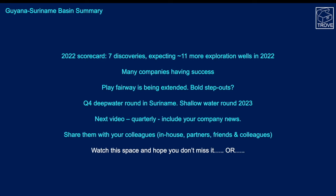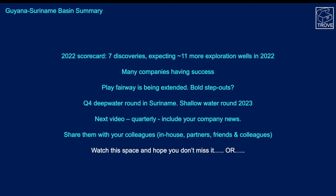What are the key learnings? By our reckoning, the 2022 scorecard has seven discoveries and we're expecting around 11 more exploration wells in 2022. It's great to see many companies having success and the play fairway being extended, but we would like to see some bolder step-outs into the Demerara block up towards the Ranger well and in other parts of the basin, to really see just how extensive the petroleum play might be. There's supposed to be a deepwater licensing round in Suriname in Q4 this year — we'll be covering that — and a follow-up shallow water round is anticipated in 2023.